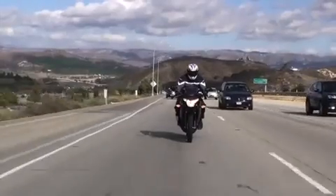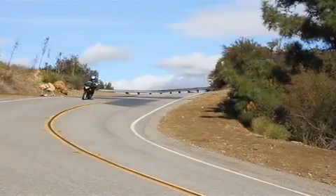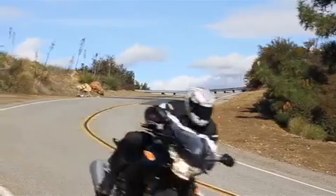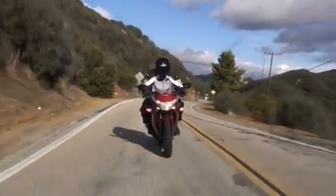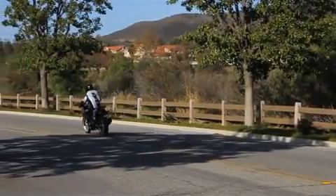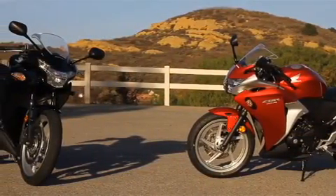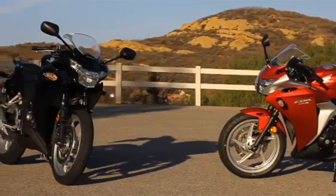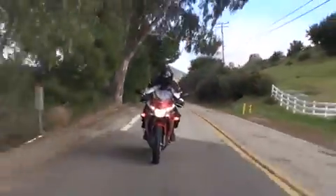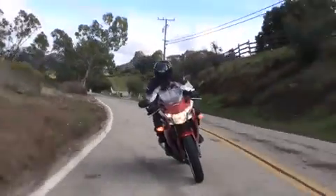Out on the open road, the CBR250R feels solid and confidence-inspiring at freeway speeds. The seating position is excellent — the handlebars place the rider's torso in a slight forward lean that's very comfortable, and there's plenty of leg room. The fairing and windshield combine to offer good coverage, forming an excellent still-air pocket arm-to-arm in width and up to about the collarbone level on the average rider. The airflow off the fairing and windscreen is smooth and free of turbulence, contributing to a comfortable day-long ride.